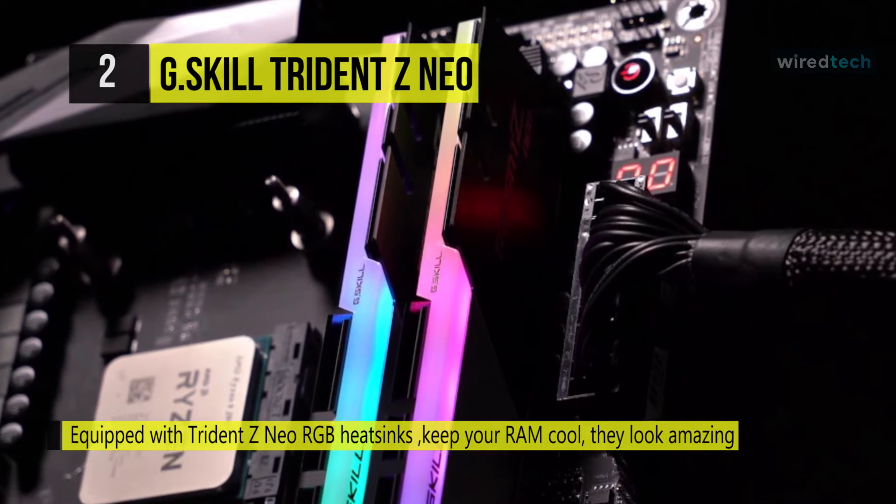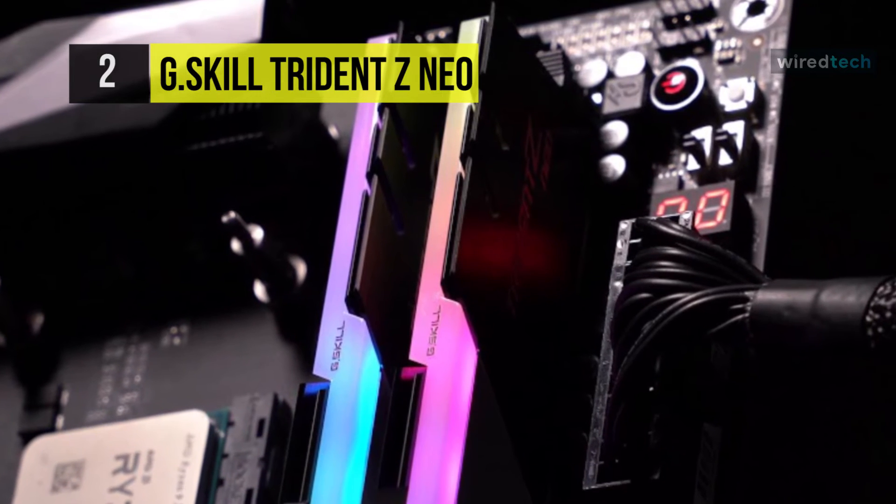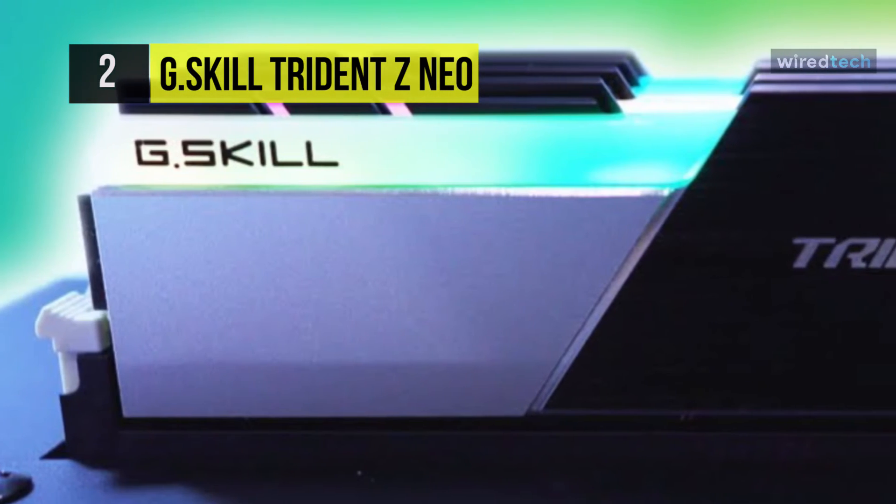It brings unparalleled memory performance and vibrant RGB lighting to any gaming PC or workstation with AMD Ryzen 3000 CPUs and AMD X570 motherboards.